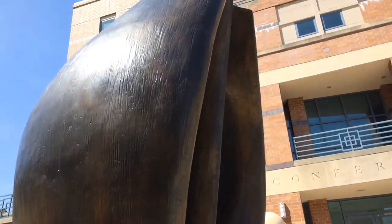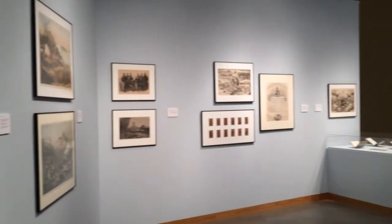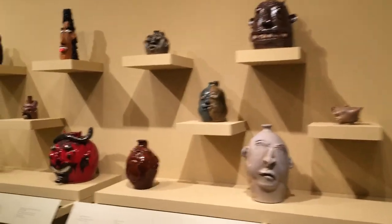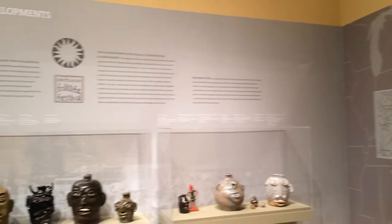Right now at the Zollner Center, there are three exhibits going on in both our main gallery and our lower gallery. We have a very interesting exhibition called 'Facework: American Ceramic Vessels from the South and the North.' It's a really great experience just to go in there, take on each individual face and each individual expression, and see what it's trying to communicate.